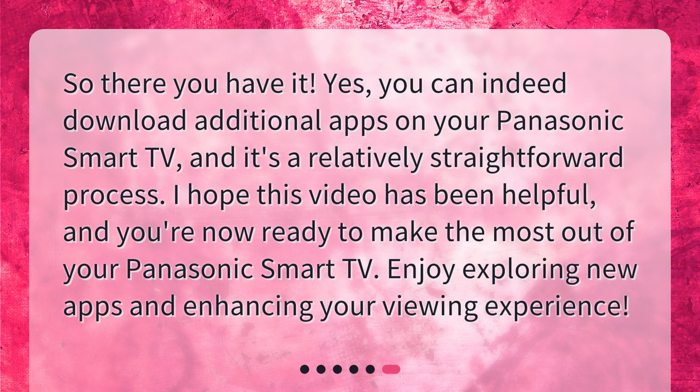So there you have it. Yes, you can indeed download additional apps on your Panasonic Smart TV, and it's a relatively straightforward process. I hope this video has been helpful, and you're now ready to make the most out of your Panasonic Smart TV. Enjoy exploring new apps and enhancing your viewing experience.